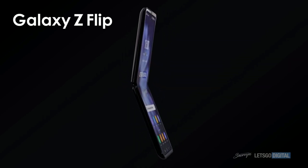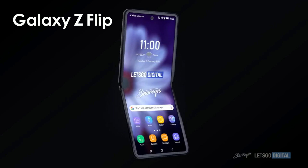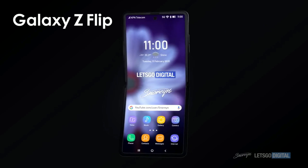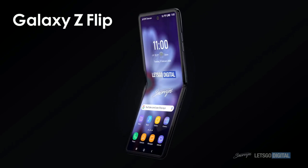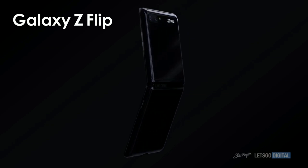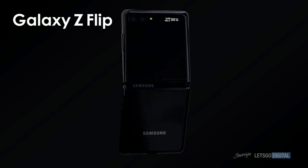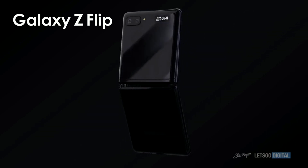Another rumor on the Galaxy Z Flip: this smartphone might actually feature foldable glass. That's right — foldable glass. Just imagine glass bending without breaking. What a dream. The screen is said to be perhaps 6.7 inches, so that is one big display.